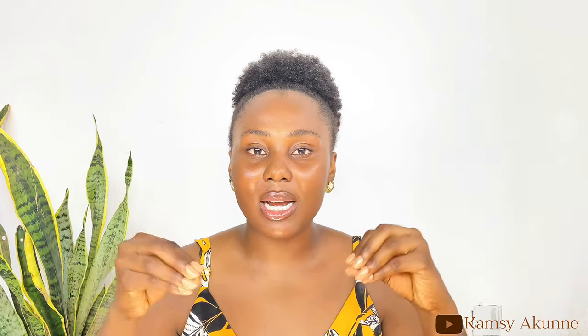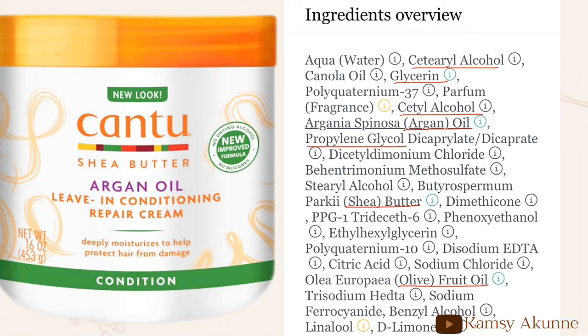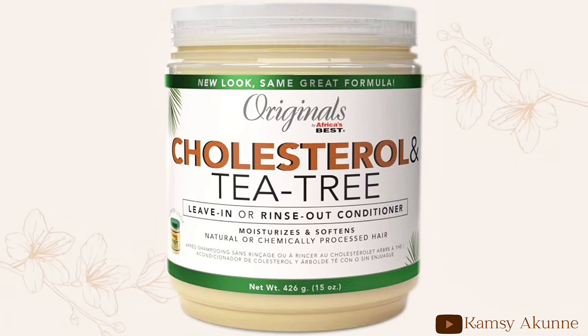Looking at the Cantu Shea Butter Argan Oil Leave-In Repair Cream, the packaging says 'deeply moisturizes to help protect hair from damage,' confirming it's moisture-based. The ingredient list shows fatty alcohols, humectant glycerin, and emollients like shea butter and olive oil — a moisture-based conditioner. The Originals by African Best Cholesterol and Tea Tree says 'moisturizes and softens' on the packaging, and the ingredient list confirms it with propylene glycol, glycerin, fatty alcohols, tea tree oil, and cholesterol — a moisture-based conditioner.